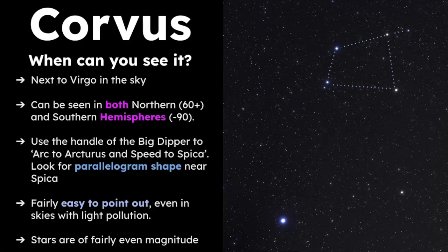So when can you see Corvus? It's best seen through the months of March into June, and it's right next to Virgo in the sky. Virgo is a really large constellation, but most of its stars are very faint, and it only has one bright star called Spica. Spica is really easy to find — you use the handle of the Big Dipper to arc to Arcturus and speed to Spica. Then you look for the trapezoid shape right next to the bright blue star of Spica. The stars of Corvus are fairly even in magnitude, making it really easy to identify in the sky.